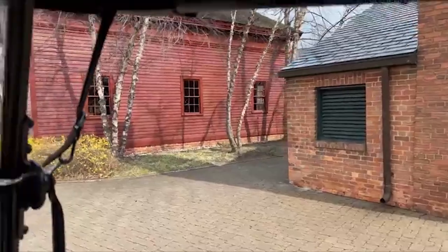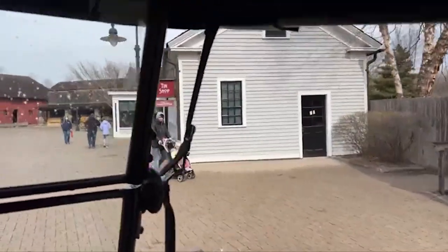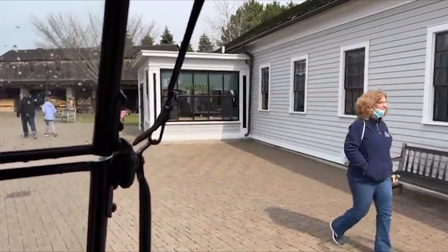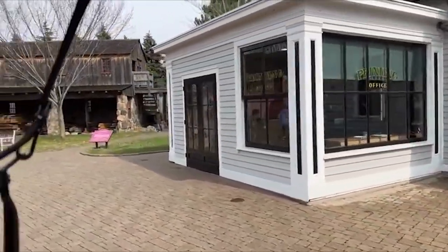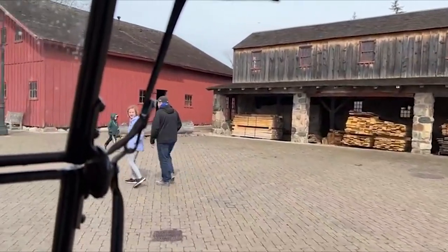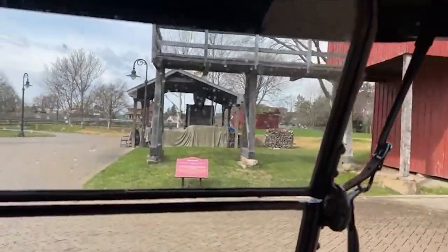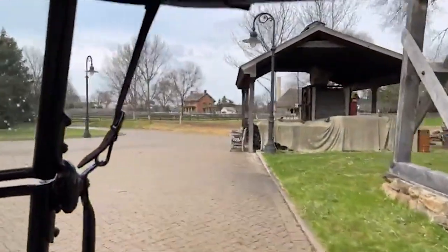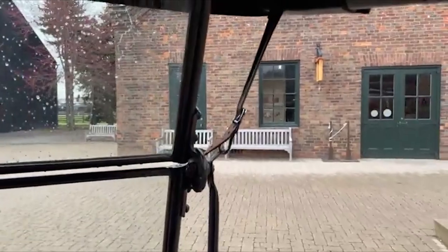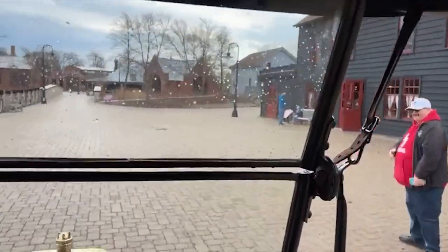This is called the Liberty Craftwork area. They have a tin shop for tin smithing, a print shop, they make all kinds of custom pottery they sell, and they cut their own lumber for their buildings. That brick building in the distance is Firestone Farm from Ohio — that was Harvey Firestone the tire guy's family farm — with sheep, cows, and all kinds of animals. And the horn on this Model T is literally a bulb horn — and the lights are actually acetylene gas, since they didn't have electric lights on cars until 1915.